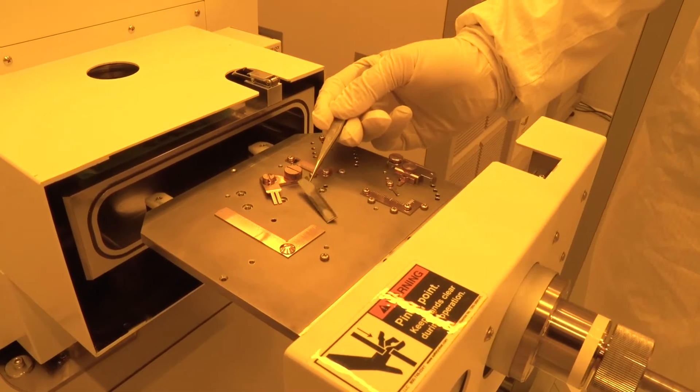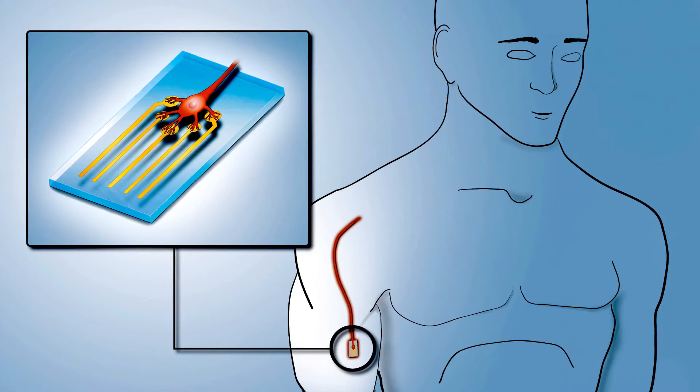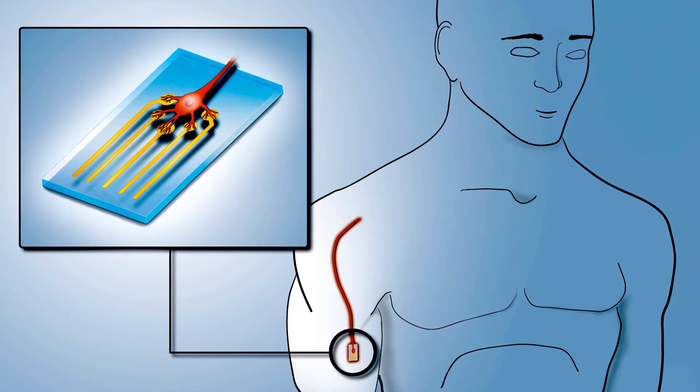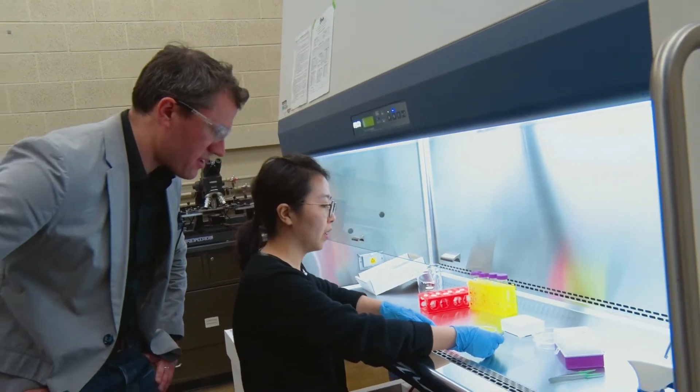My laboratory works on polymers to integrate medical devices with the human body. One class of these devices is called brain-machine interfaces. Brain-machine interfaces are exciting and important because we can record signals from the brain or other parts of the nervous system, but we can also stimulate those same tissues. And so we can do things like control disease states or evoke interesting new therapeutic responses.